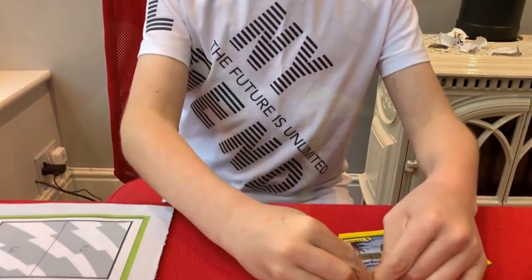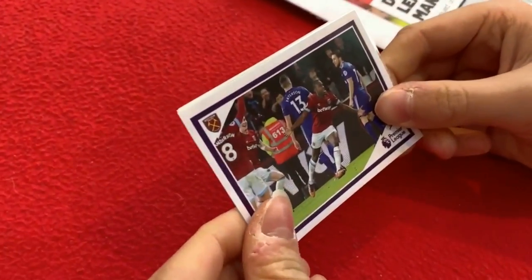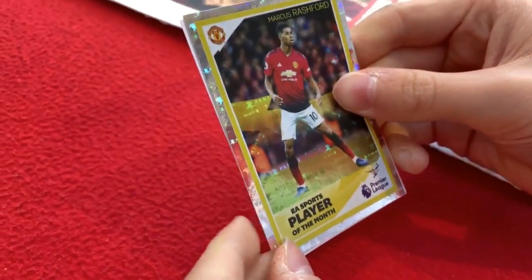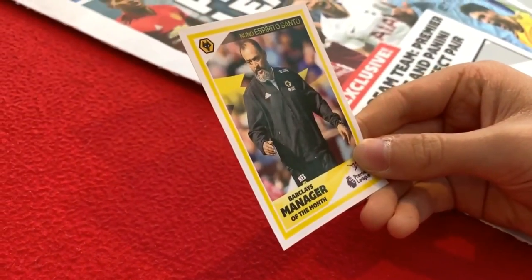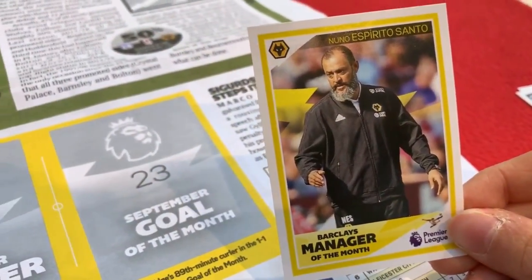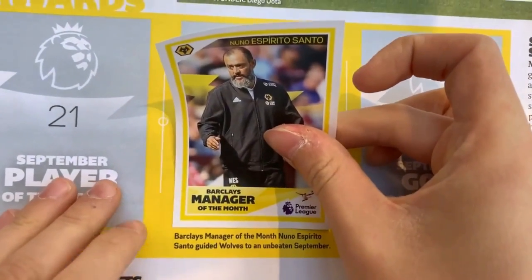On to our final pack of this opening session. We've got Mikel Antonio celebrating a goal against Cardiff. Marcus Rashford, Player of the Month. David De Gea celebrating a goal. And we've got Nuno Espirito Santo, Barclays Manager of the Month for Wolves — specifically for September — as he guided Wolves to an unbeaten month.